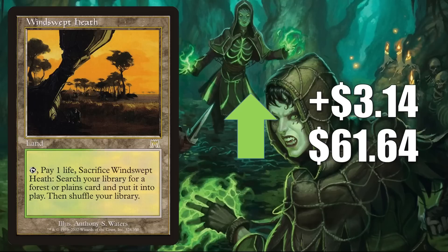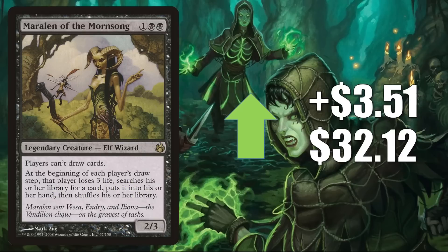We have one more original fetchland from Onslaught: Windswept Heath, going up $3.14 to $61.64. This one gets a little Vintage play but like the others gets extensive play in Modern and Legacy, and is in many Commander builds old and new. The last card in this section is Maralen of the Mornsong, up $3.51 this week to $32.12. This is a Morningtide rare that's yet to be reprinted. During that time period in Magic there was a recession in the game — fewer packs were cracked — which means these unreprinted rares can get a little spiky.